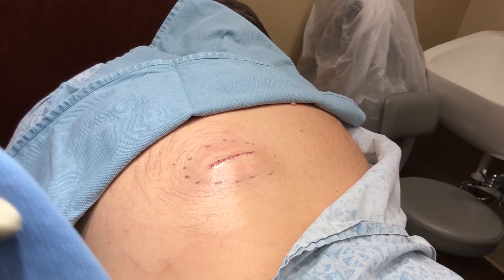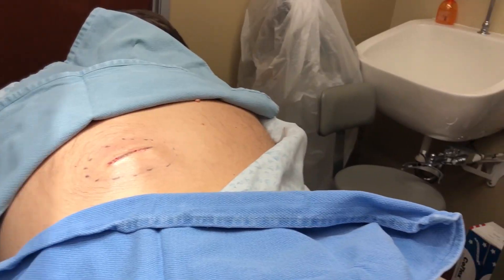Hi everyone, Dr. Sandra Lee here. You may also know me as Dr. Pimple Popper. I'm here to give all of you an exclusive look at a fatty deposit called a lipoma that I'm gonna remove on a patient's back.